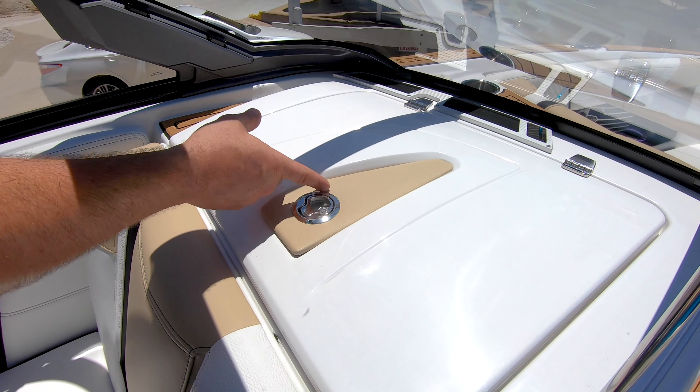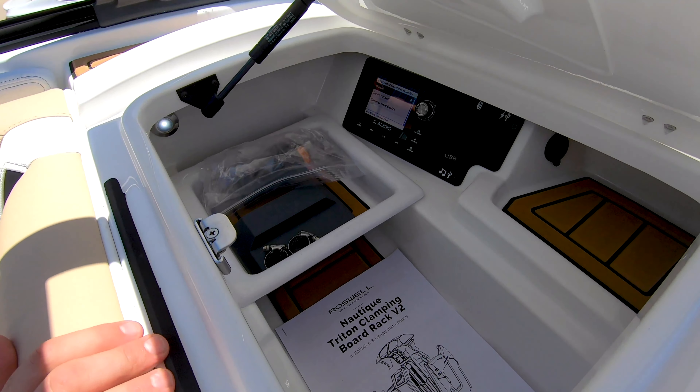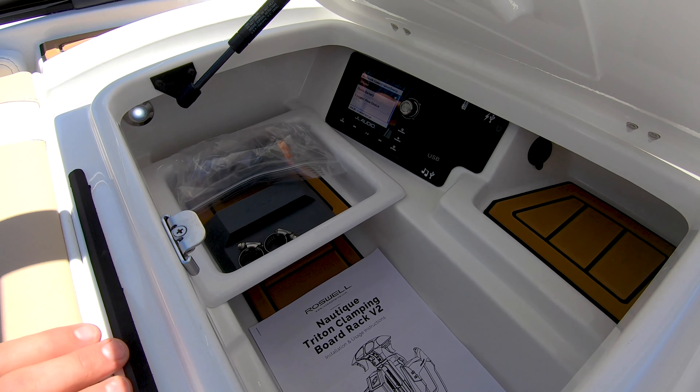Also, on the port side, we have a lockable glove box. Open it up — great place to store stuff that you want to keep dry and safe.